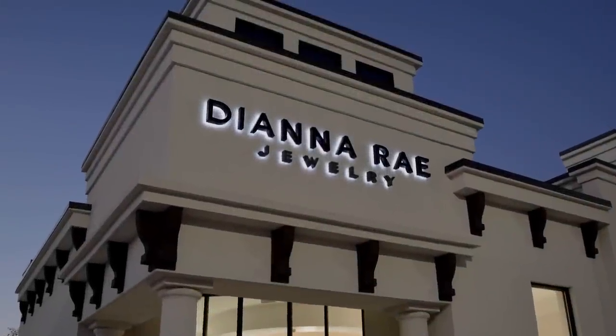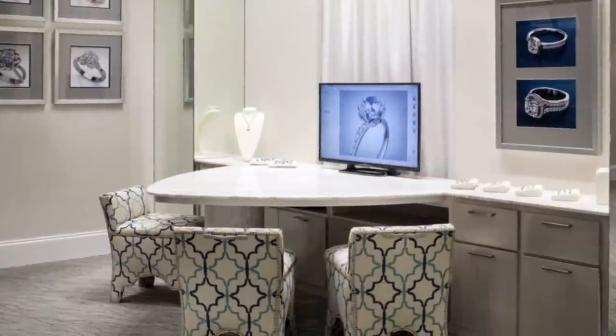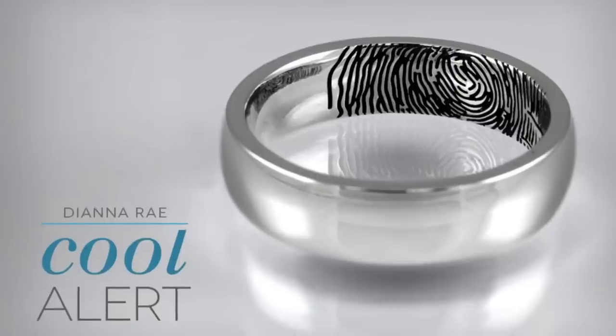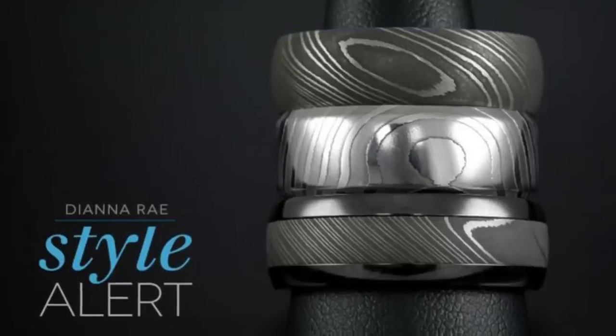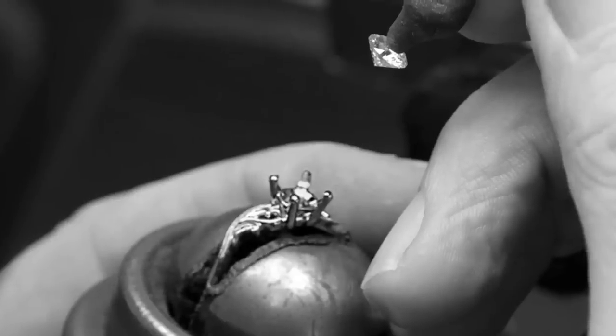Located in Lafayette, Louisiana, Diana Ray Jewelry doesn't need a store with thousands of square footage to offer their customers unlimited jewelry possibilities. Focused almost exclusively on custom design and original collections, Diana Ray delivers a unique shopping experience that combines technology and craftsmanship.